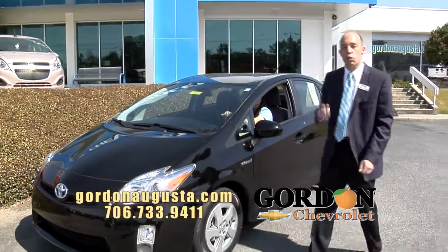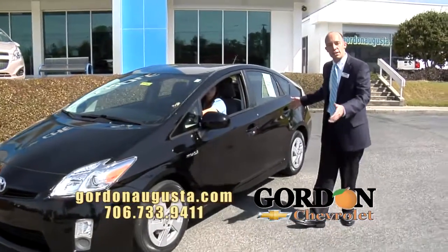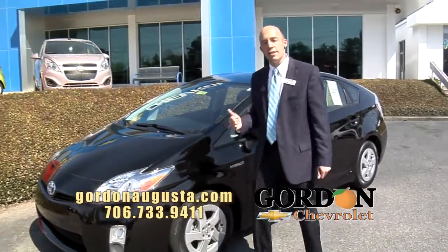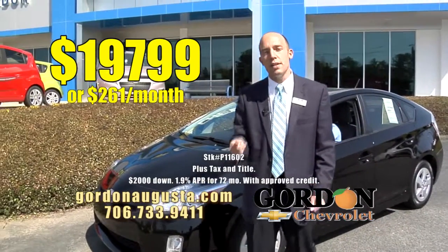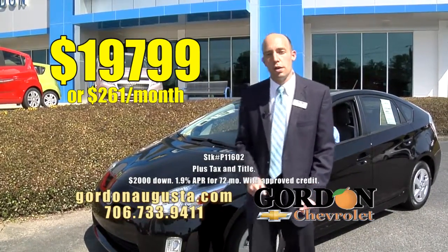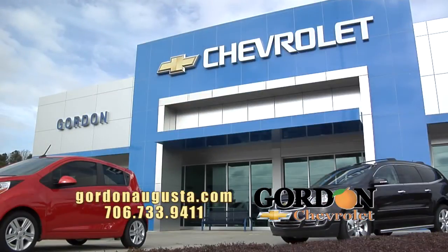That was phenomenal. And at Gordon Chevrolet, we try to get as many of these as we can. You don't sacrifice on space — you get the fuel economy. It's $19,799 or $261 a month. Folks, jump on GordonAugusta.com.